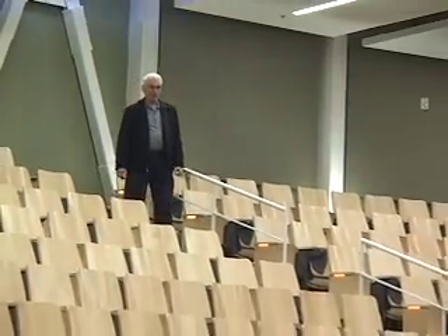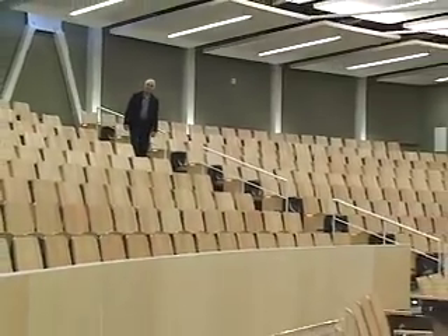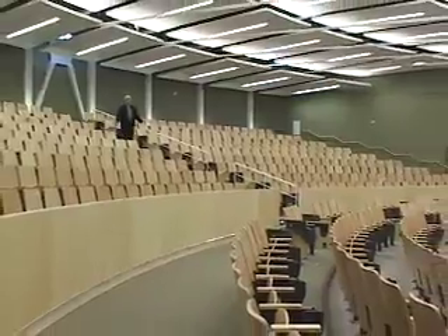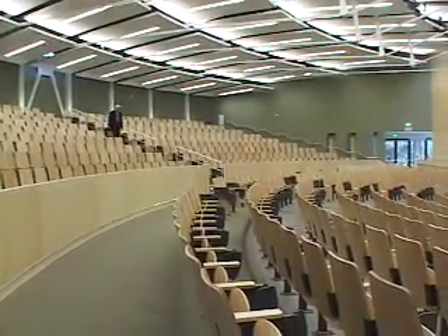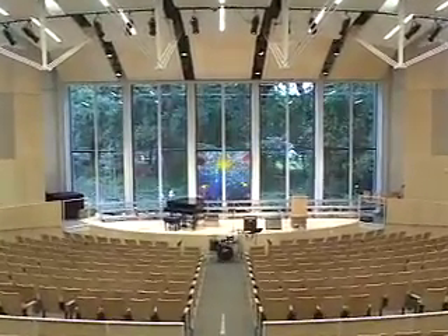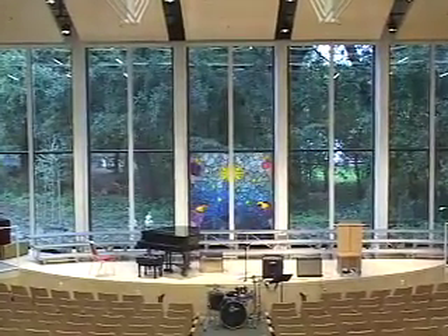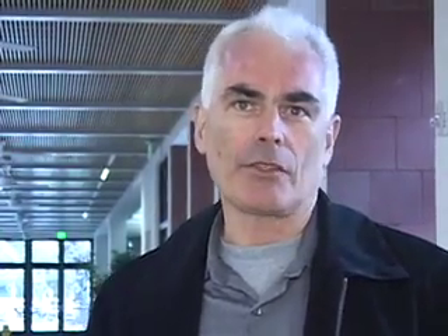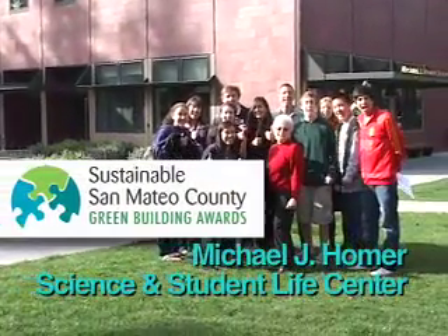This is the auditorium space. It was designed to accommodate 700 fixed seats, which is really the entire school community — students and faculty as well. The idea behind this space was to create this big volume that focused completely on this oak grove here to the north. So the building brings together science, nature, and community in one hybrid facility that reveals the natural world on a daily basis to students and faculty. Go Gators!